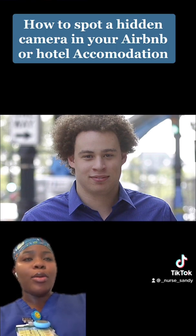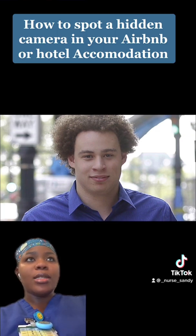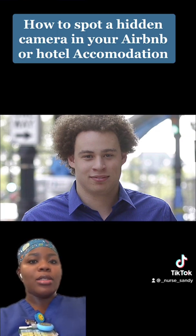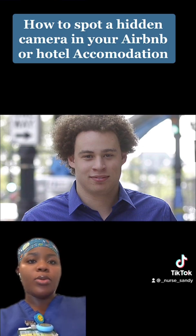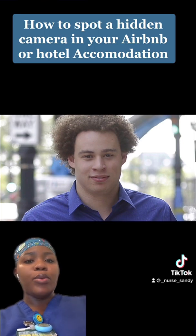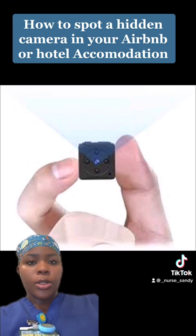This could be in the bathroom, in the shower — some places are obvious, like a fire alarm for instance. When you go into a room, you're supposed to shine a torch light across it to look for possible hidden cameras. When you hit a camera lens, you're supposed to get a blue light reflection, and I'm going to show you that now.